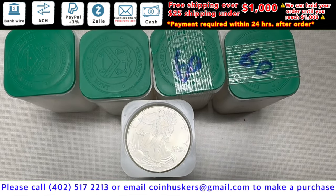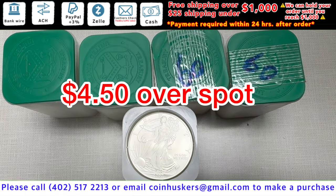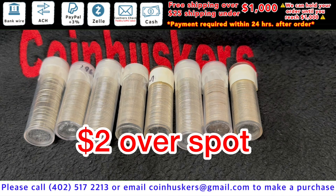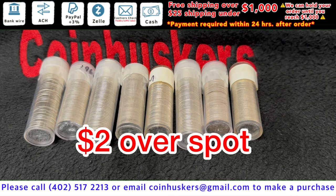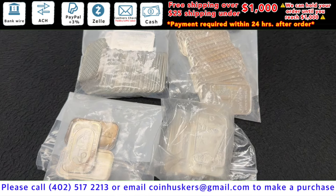One ounce backdate silver American Eagles — have about 200 available, be four dollars and fifty cents over spot. BU Roosevelt dimes — have 40 face available, be two dollars over spot. Then we have $325 in face value of a mix of 90% BU condition items arriving tomorrow, be two dollars over spot.